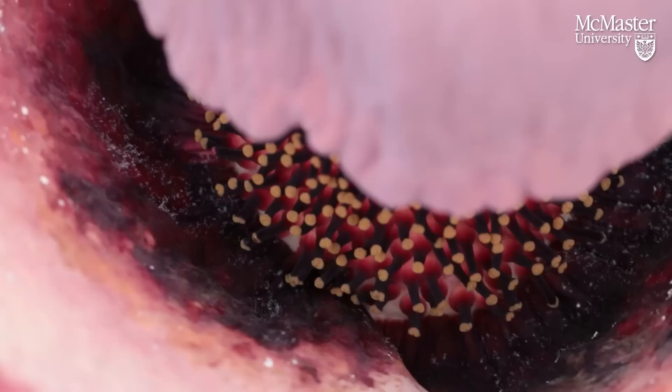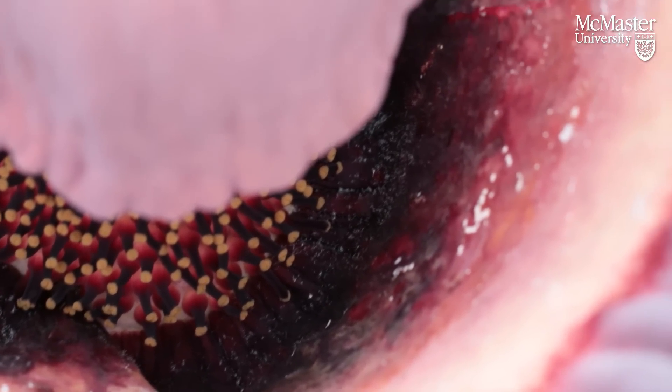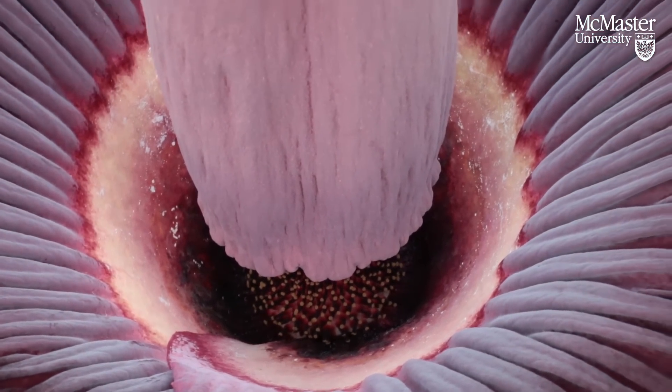And it will grow vegetatively, and just vegetatively, for years. They say seven years, depending on conditions, until it is ready to produce this inflorescence.